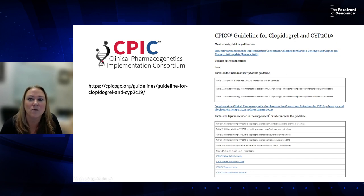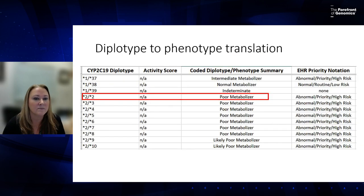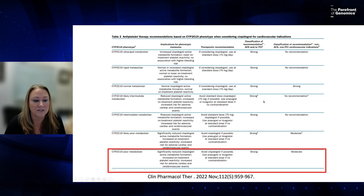Here's the guideline page for clopidogrel and CYP2C19. At the bottom are implementation resources, including a full translation table that converts every possible CYP2C19 diplotype to phenotype. Some genes have over 10,000 combinations. You simply find your diplotype in the table and get your phenotype. For example, CYP2C19 star 2 / star 2 means the patient is a poor metabolizer.